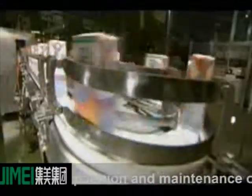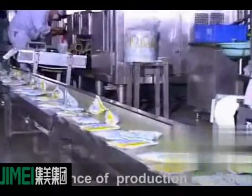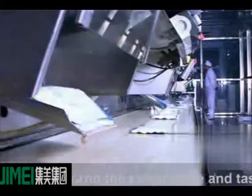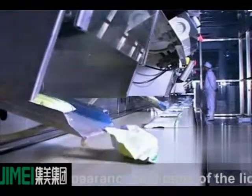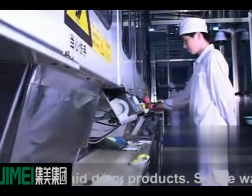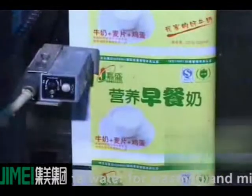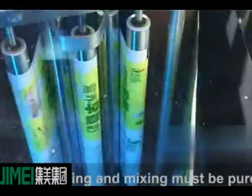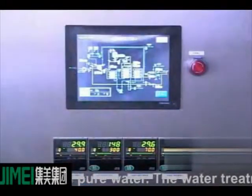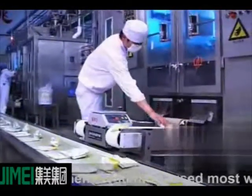From water treatment to filling, the water condition directly affects the operation and maintenance of production equipment and the appearance and taste of liquid dairy products. Therefore, the water for washing and mixing must be pure water. The water treatment system most widely used is the RO system. The RO machines made by our company are fully functional and stable in performance, perfectly matching national standards for pure water.